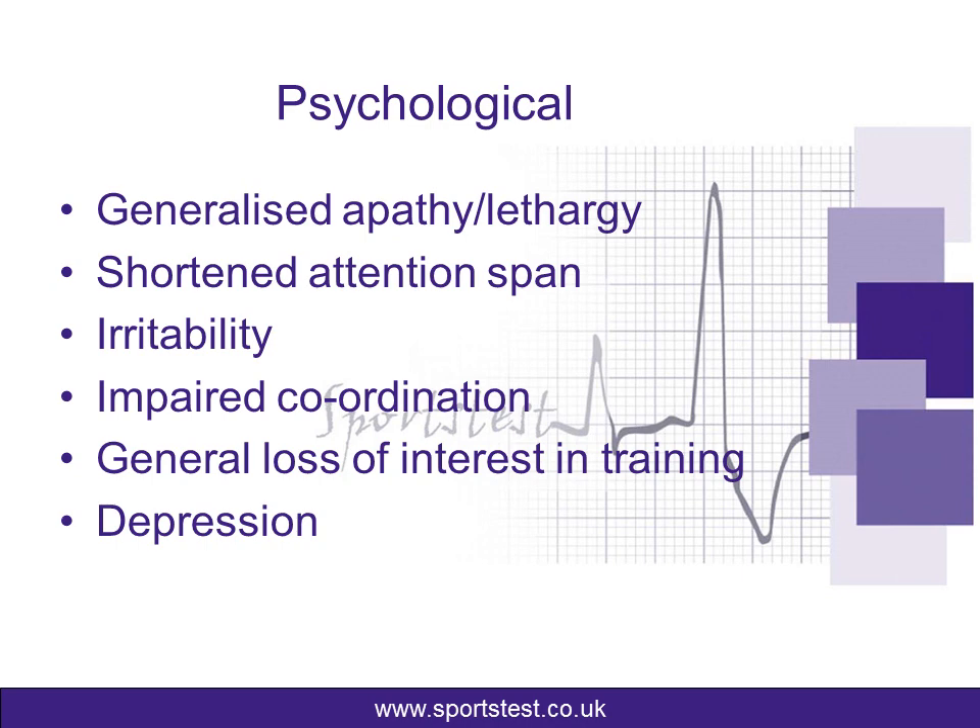We then look at the psychological symptoms. The key thing is general apathy and lethargy — you don't want to train, you don't feel like training, you feel sluggish. Shortened attention span is another sign. Most of you are probably cyclists, triathletes, and runners, so attention span and concentration on key tasks maybe isn't quite so significant as a sporting performance concern, but you might be noticing this outside of your sporting performances.